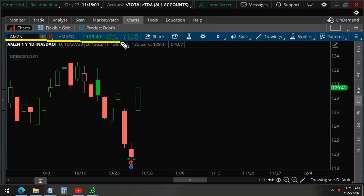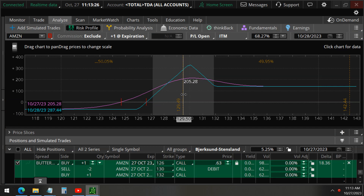Amazon has rallied more than 8% after earnings, as we predicted, and it is also very close to our target price of $130 per share. This has now made our trade more than 300% profitable. You can see the profit of $204 per trade, and we paid $63 each.